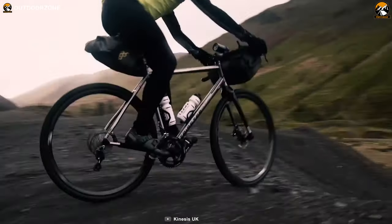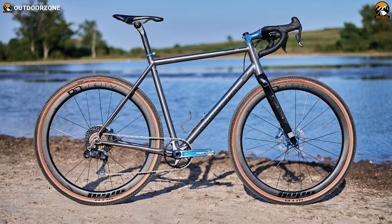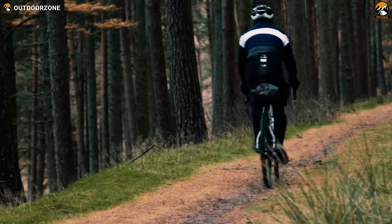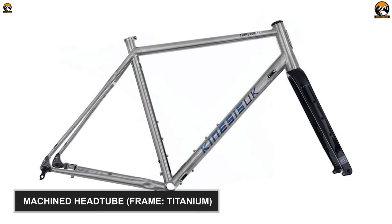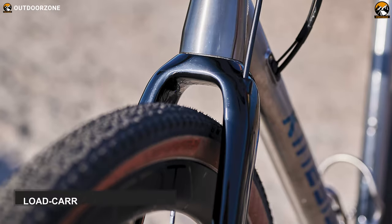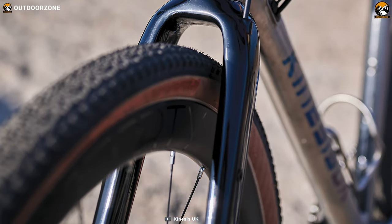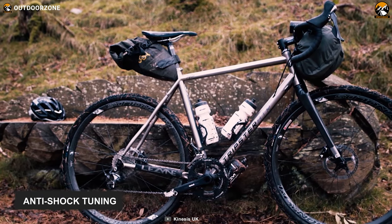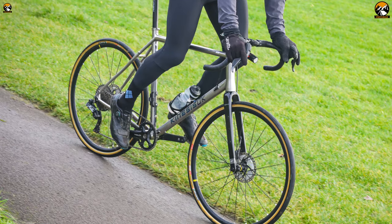The exceedingly popular Kinesis Tripster ATR V3 boasts a classy design and houses top-notch features to help you ride conveniently on the most challenging gravel roads. This bike comes with cold-drawn seamless titanium tubing and a machined head tube, ensuring optimum toughness, durability, and rider comfort. There is also a load-carrying carbon fork offering additional strength and improved aesthetics. Unlike many gravel bikes, this one features anti-shock tuning with flattened seat stays for improved vibration damping.